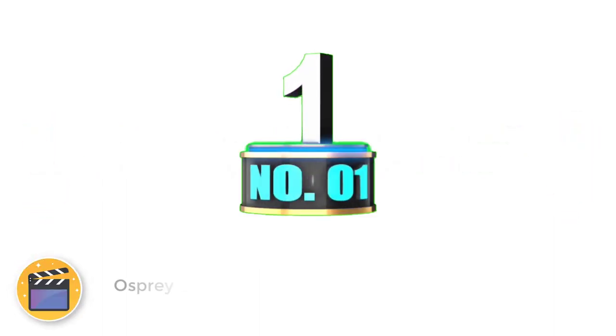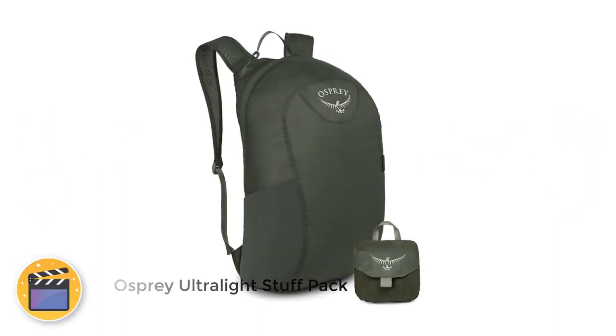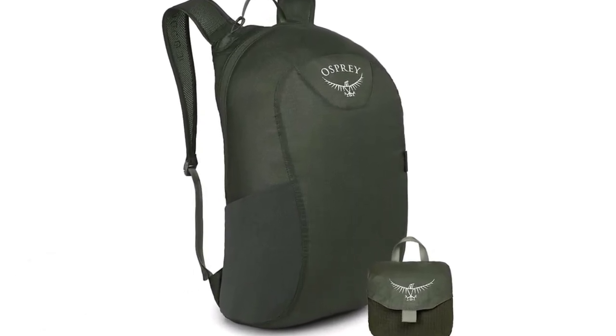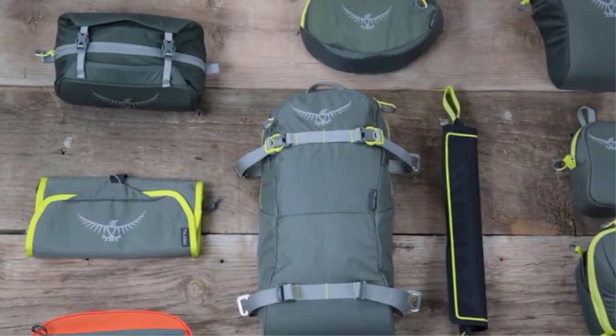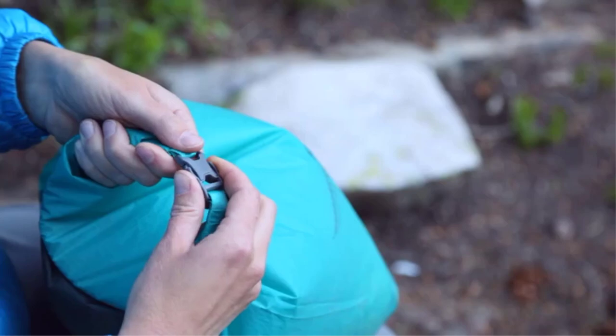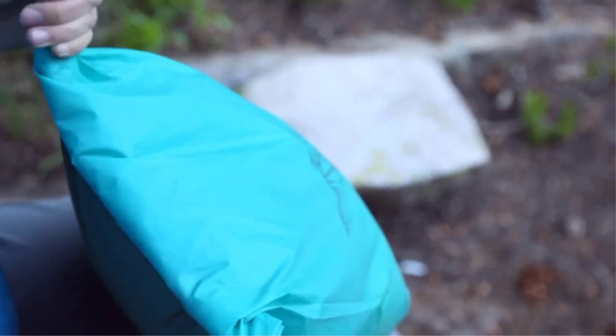Number 1: Osprey Ultralight Stuff Pack. All factors considered, the overall best packable backpack is the Osprey Ultralight Stuff Pack. Osprey is well known for creating high-quality packs with affordable price tags, and this packable day pack is certainly no exception. It's hard to believe that this pack's weightless design offers an 18-liter capacity and convenient features comparable to its heavyweight counterparts.